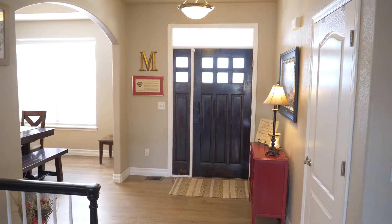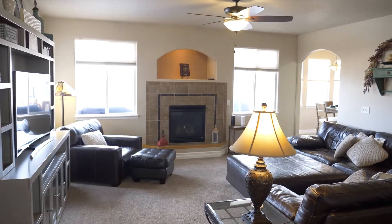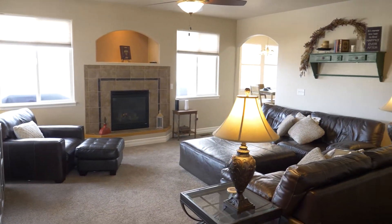Guests find themselves welcomed by the inviting entryway. We also have a large formal dining room and an open living space with gas fireplace.